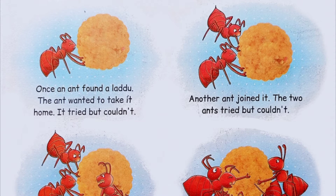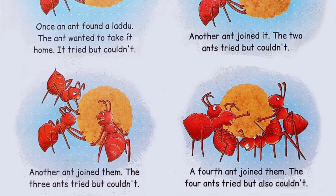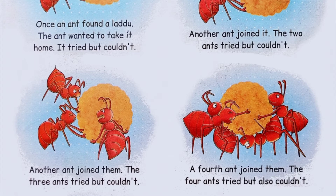Once, an ant found a laddu. The ant wanted to take it home. It tried, but couldn't. Another ant joined it. The two ants tried, but couldn't. Another ant joined them. The three ants tried, but couldn't.